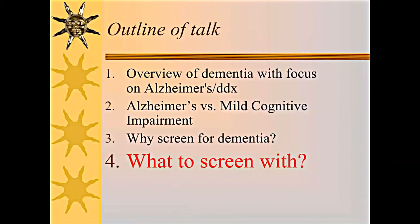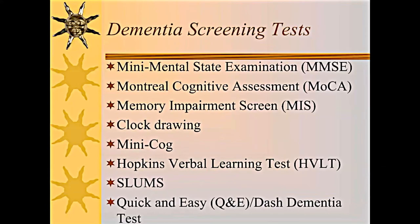Finally, what to screen with. There's a variety of dementia screening tests: the mini-mental, MOCA, the memory impairment screen, clock draw, mini-COG, Hopkins Verbal Learning Test, SLUMS test, and my own test — Q&E, or Quick and Easy.